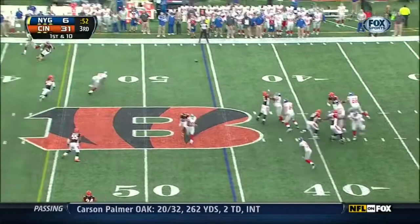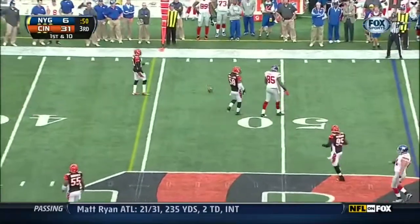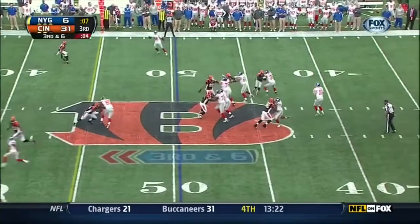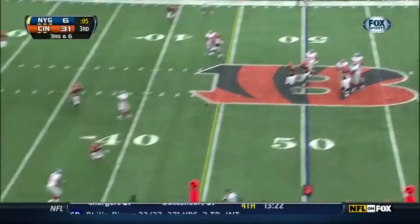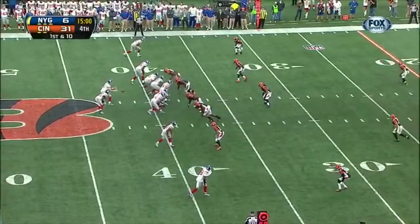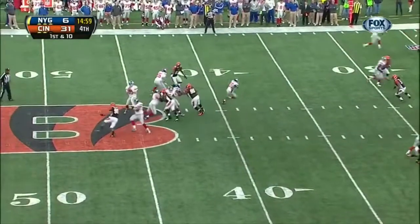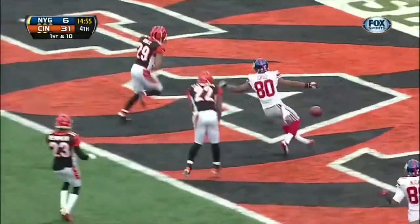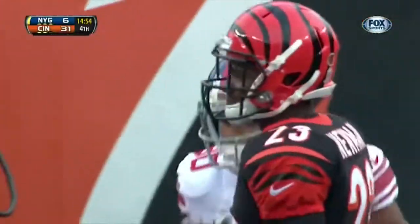On first down, Eli steps up — missed an open Bennett. Second before the end of the quarter. And that is inbounds by Bartman. Eli throwing on first down — and through the hands of Crooms. Looked like a touchdown.